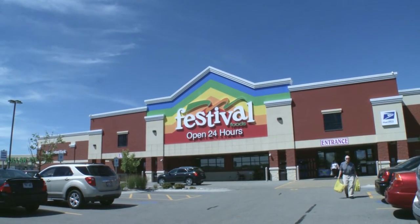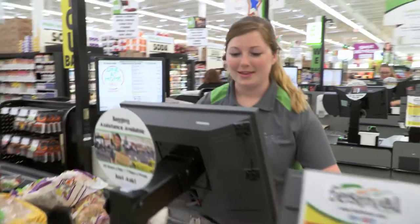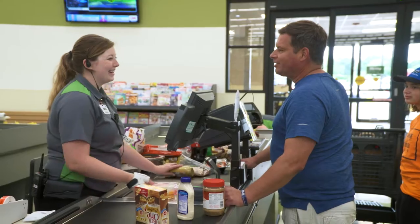I've been with Skogen's Festival Foods for 30 years and we're a fast-growing company — in the last 10-15 years we've more than doubled in size. We have 25 stores and they're high-volume stores. We pride ourselves on the best customer experience of any grocery chain in the area, and we go above and beyond for the guests always, and that includes the checkout experience.